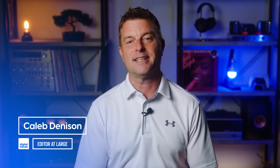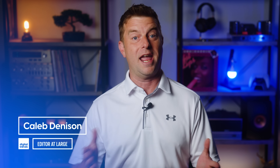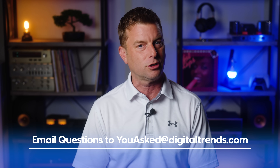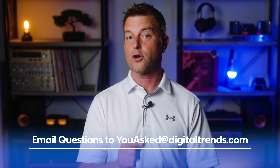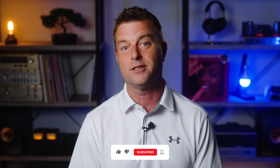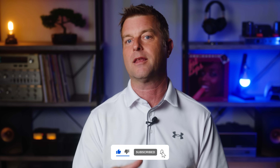Welcome back, everyone. I'm Caleb Denison, and this is You Asked, the show where I answer questions you asked in hopes that I can help you and others with similar tech questions. If you've got a question for me, please email it to youasked@digitaltrends.com, and we'll see if your question gets picked to be answered on the show. I'm super stoked to be back from vacation — a lot of questions came into the You Asked inbox, so I did my best to handpick those which I thought would be of the most interest this week.